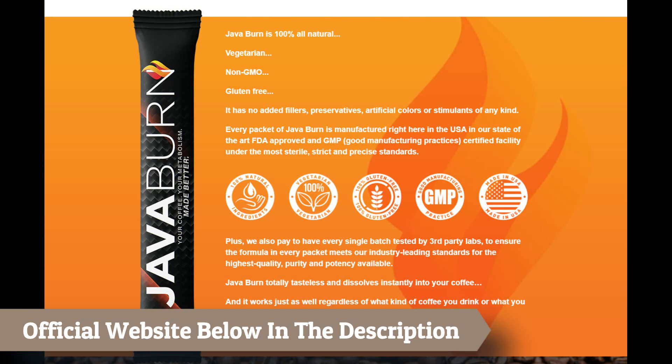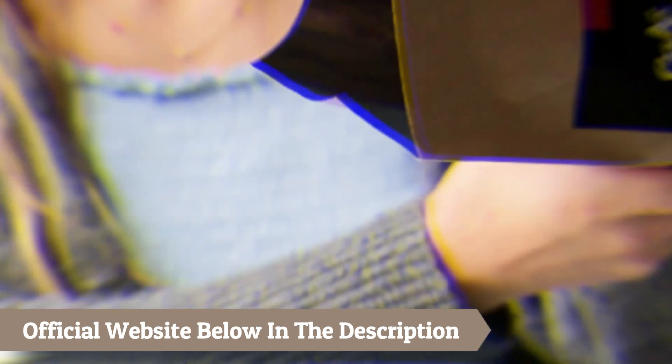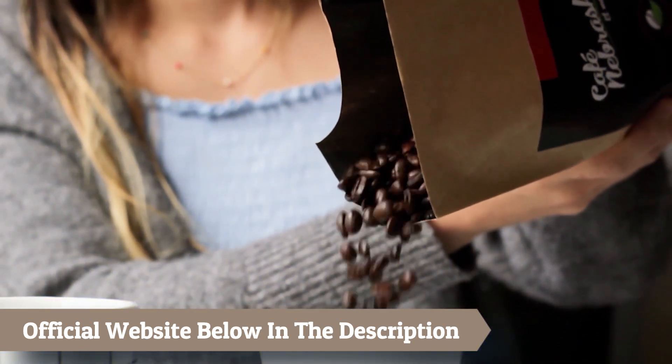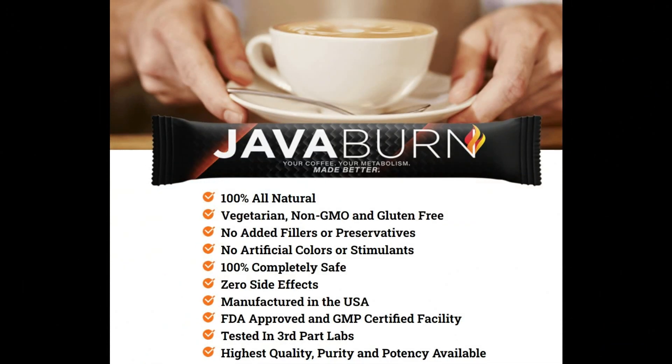No additional additives, preservatives, synthetic colors, or stimulants of any type are present. Every packet of Java Burn is made in the United States in a cutting-edge facility that has received FDA approval and is GMP — Good Manufacturing Practices — certified, all while adhering to the strictest, most exacting standards to verify that the formula in every packet satisfies our industry-leading standards for quality, purity, and potency. We also pay to have every batch analyzed by independent labs.